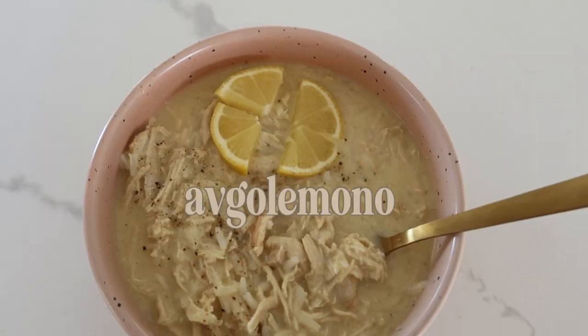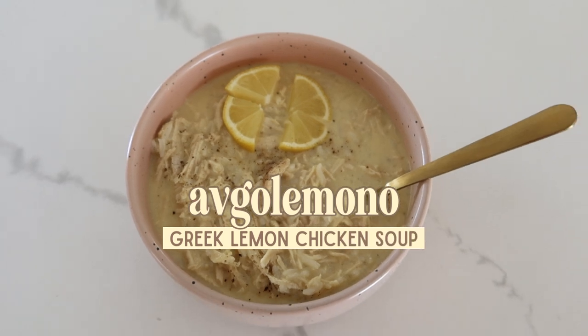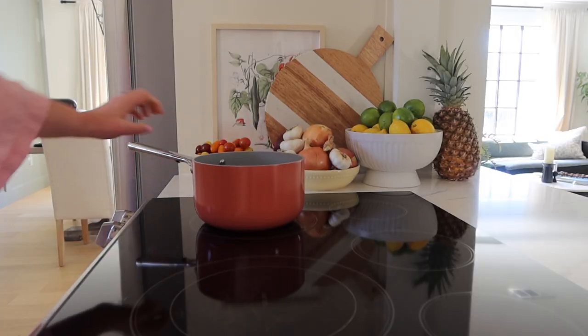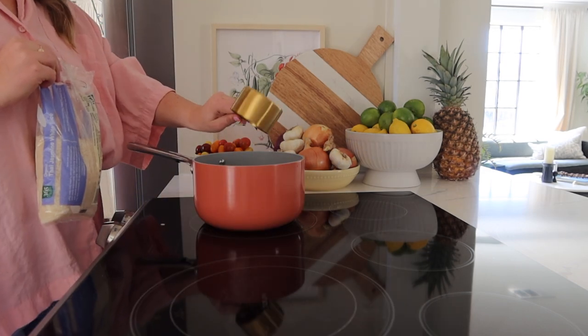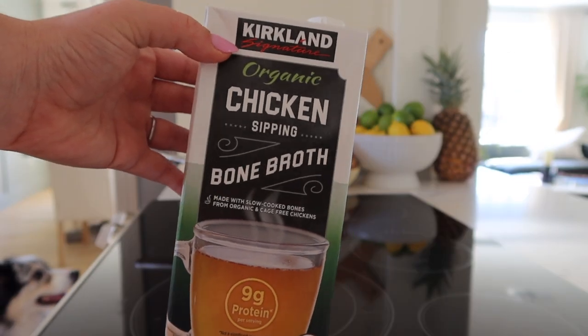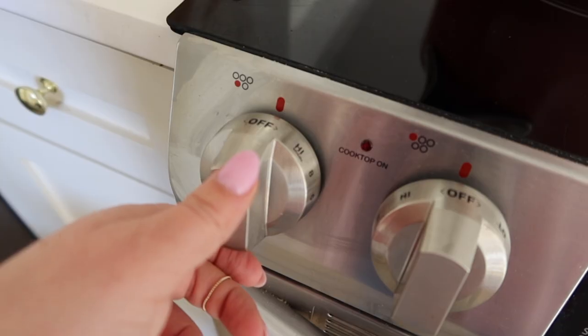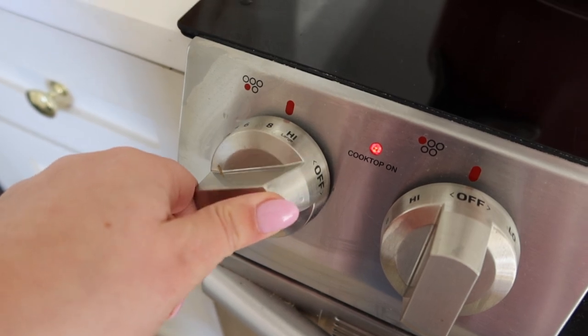I'm also going to share one of my favorite simple hacks for meal prep. First up is this Avgolemono Greek Lemon Chicken Soup. I love this organic Thai jasmine rice, and my secret hack is to cook it in bone broth. This is my favorite chicken bone broth from Costco — I buy it in bulk there. I cook everything in bone broth just for more gut support and extra protein. So get that cooking.